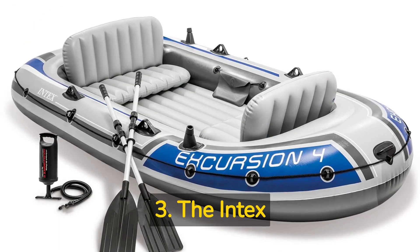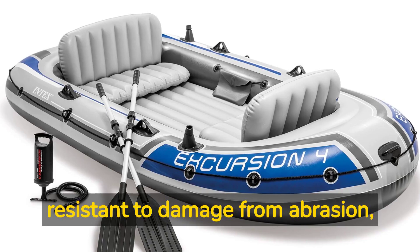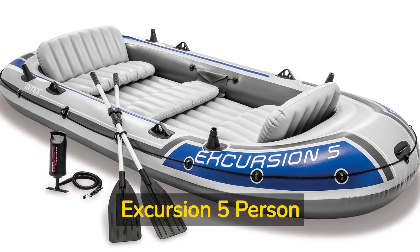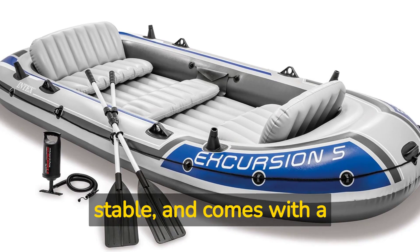3. The Intex Excursion Inflatable Boat Series 4-Person is strong and resistant to damage from abrasion, impact, and sunlight, and can hold up to 880 pounds. 4. The Intex Excursion 5-Person Inflatable Boat Set is roomy, stable, and comes with a repair kit.